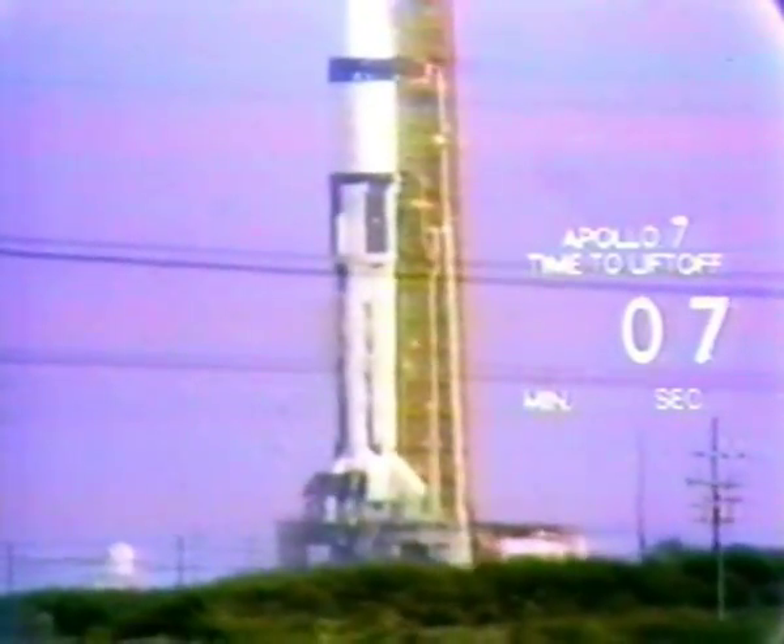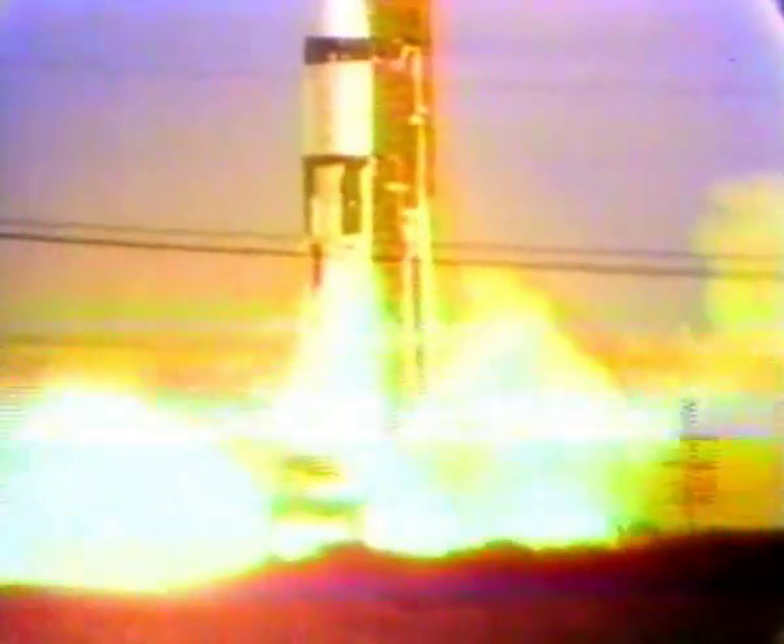Ten, nine, eight, seven, six, five, four, three, two. We have ignition. Commit liftoff. We have liftoff.